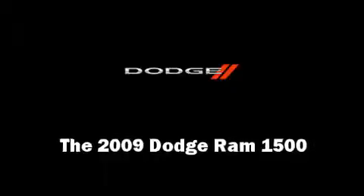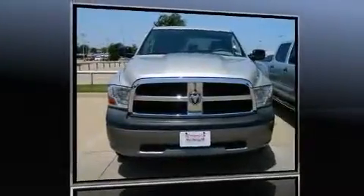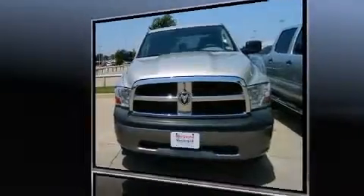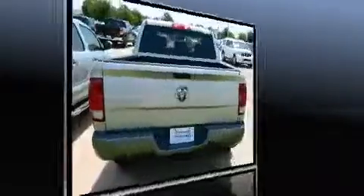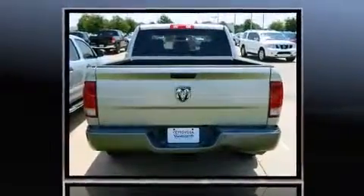Take command of the road in the 2009 Dodge Ram 1500. This four-door, six-passenger truck still has fewer than 70,000 miles. Smooth gear shifts are achieved thanks to the powerful eight-cylinder engine.